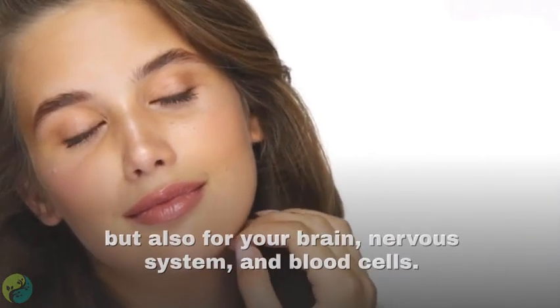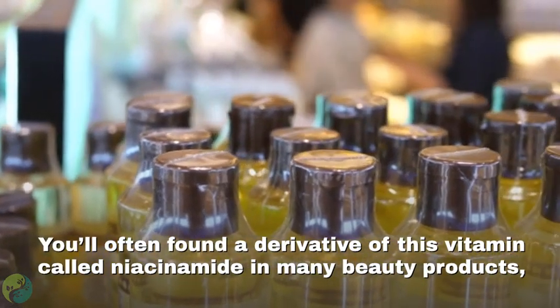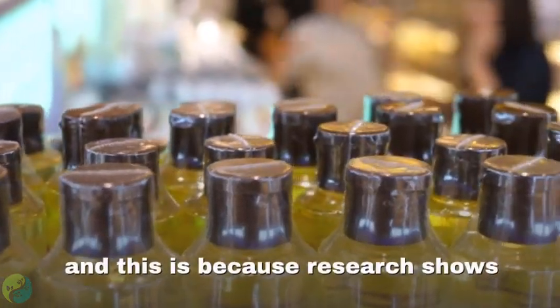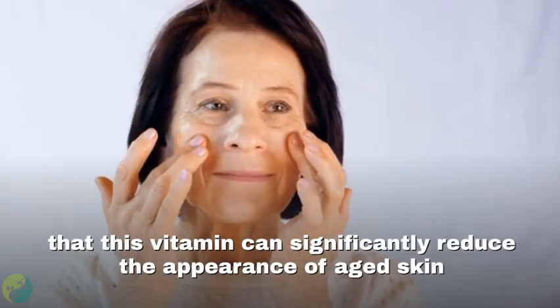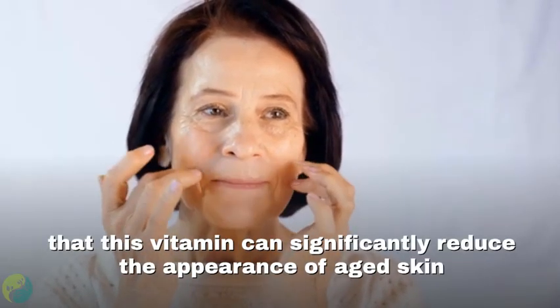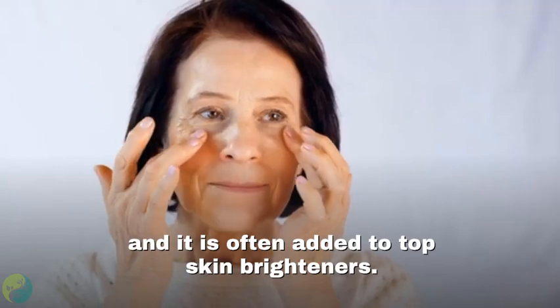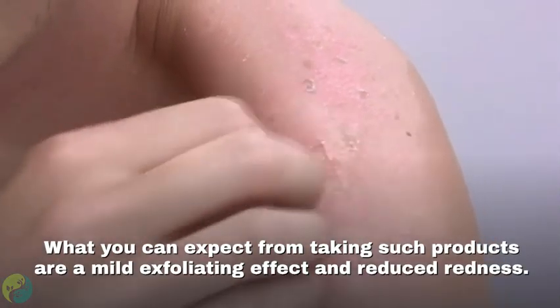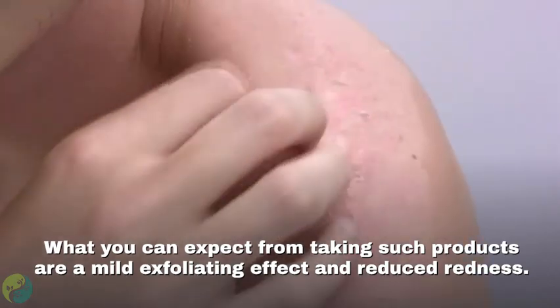Vitamin B3 is essential for healthy skin, but also for your brain, nervous system, and blood cells. A derivative called niacinamide is found in many beauty products because research shows it can significantly reduce the appearance of aged skin and is often added to top skin brighteners. You can expect a mild exfoliating effect and reduced redness from such products.